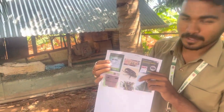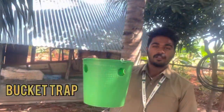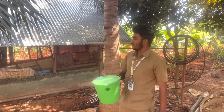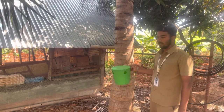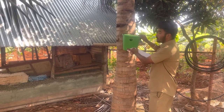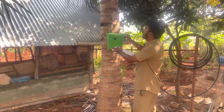For controlling this rhinoceros beetle, the majorly used solution is the pheromone trap. This pheromone trap is also called the rhino lure trap. This rhino trap should be installed five feet from the starting of the tree. Here we should tie this rhino trap, which will attract male and female rhinoceros beetles so that it can control them.